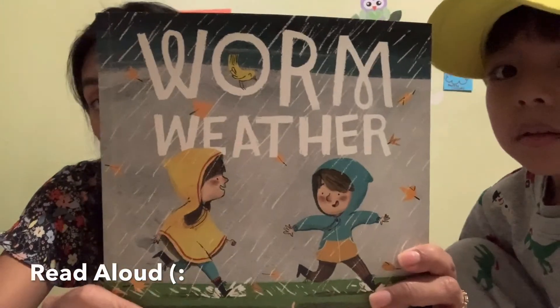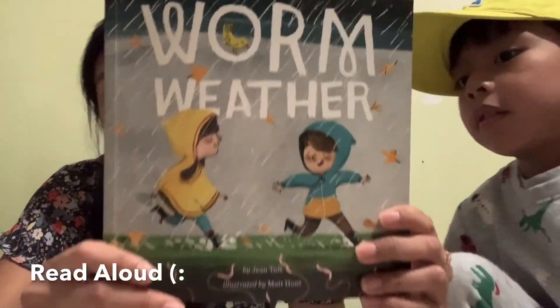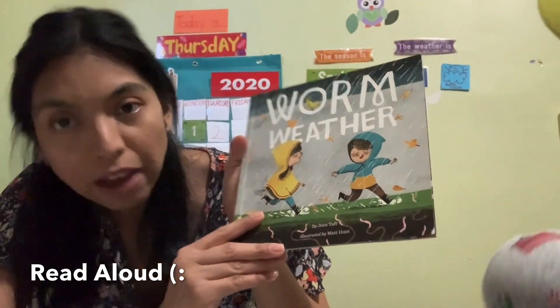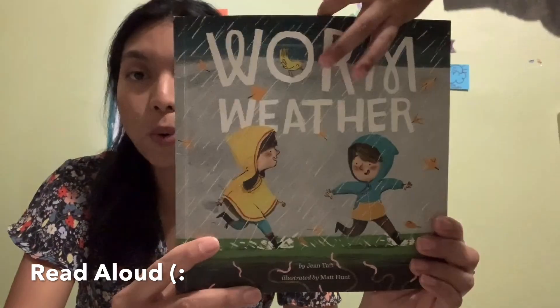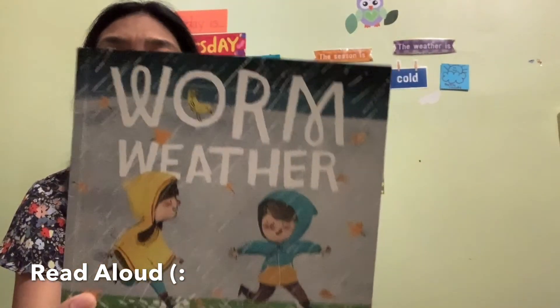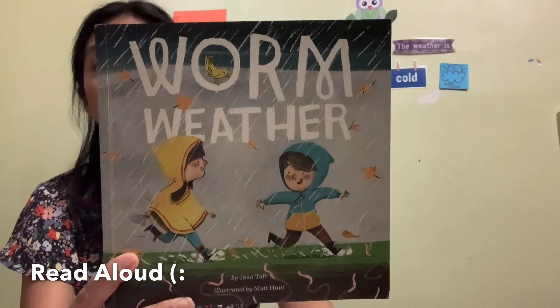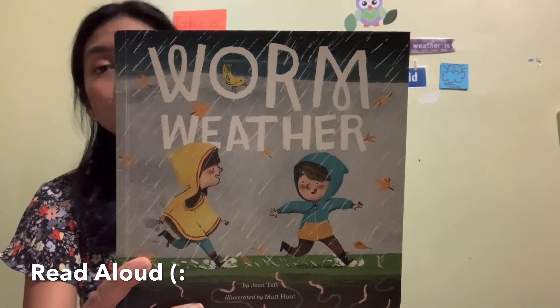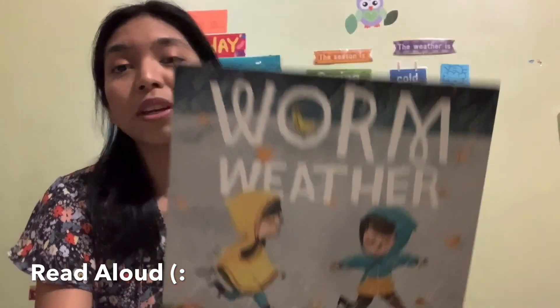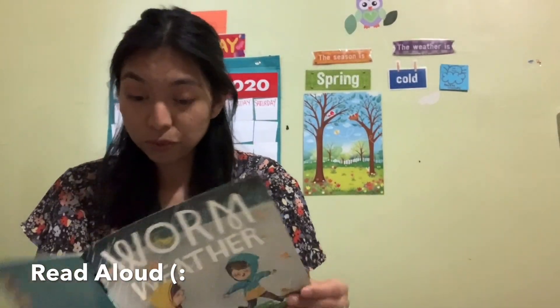Today we're going to read a book called 'Warm Weather' by Jen Taft. The reason I chose this book right now is because lately it had been a little cloudy and a little rainy over the weekend. I know I promised I would read this book and I didn't have time, but now I do, so I'm going to read a couple of books today.